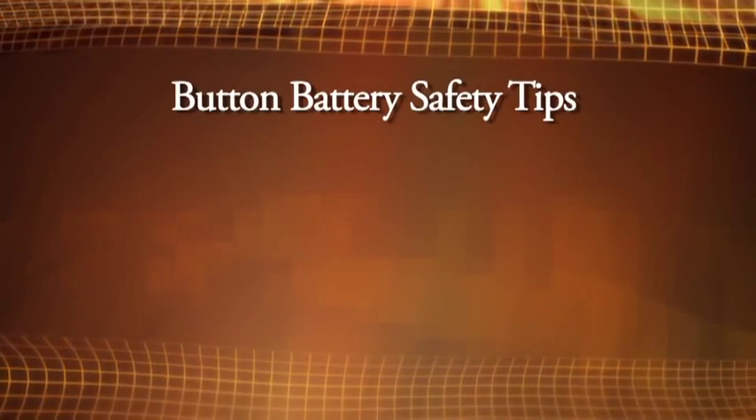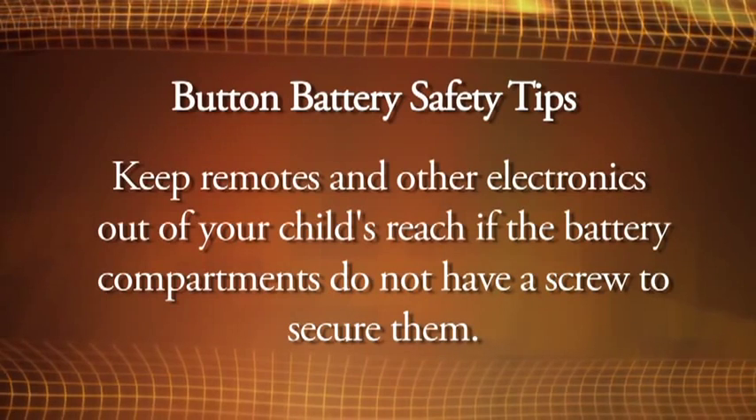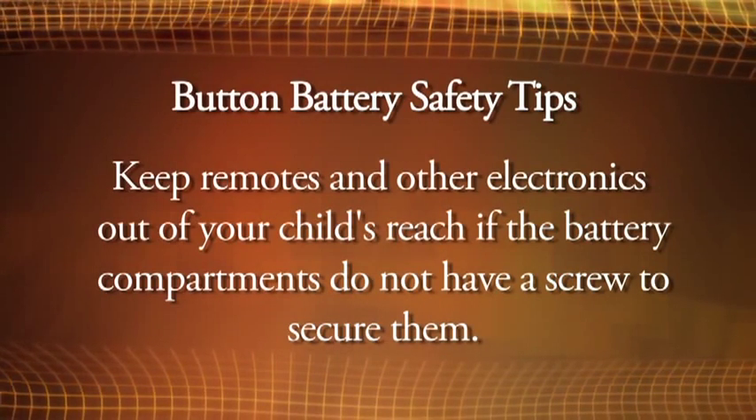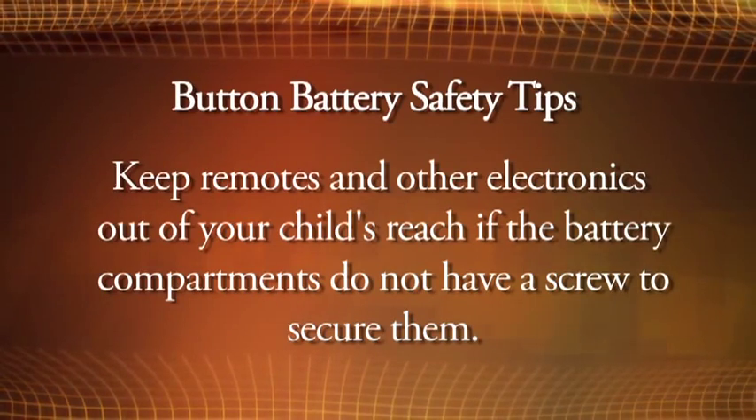How accessible are your button batteries in your home? Here are a few safety tips to help keep your kids safe. Keep remotes and other electronics out of your child's reach if the battery compartments do not have a screw to secure them. Tape may be used to help secure the battery compartment.